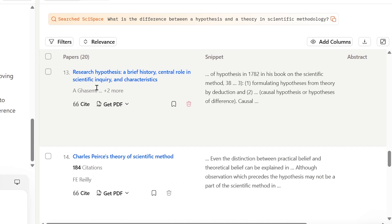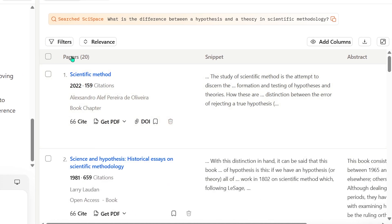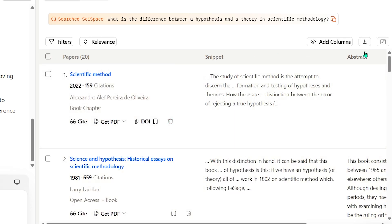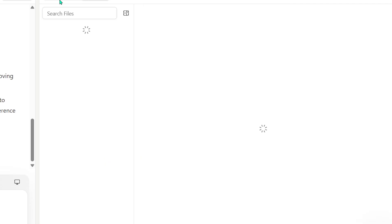It scores papers with a relevance tag and an explanation of why each paper matches your query. So instead of digging through hundreds of results, you instantly get the most relevant handful. It seriously cuts the 'I'm overwhelmed' feeling by like 80%. This is the feature I wish I had as a student.